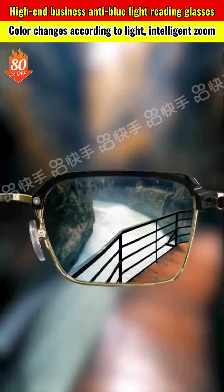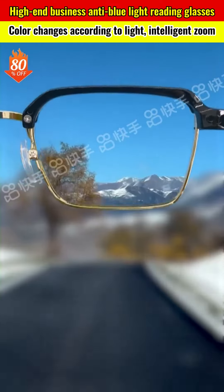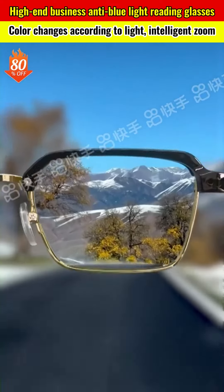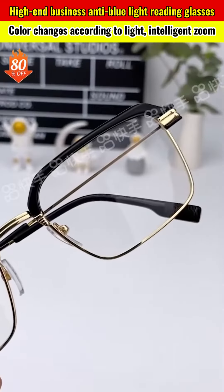These glasses come equipped with high-end blue light filtering HD resin lenses, which protect you from blue light and radiation. The automatic focus lenses are convenient for both near and far vision, making them ideal for seniors and individuals with active lifestyles.